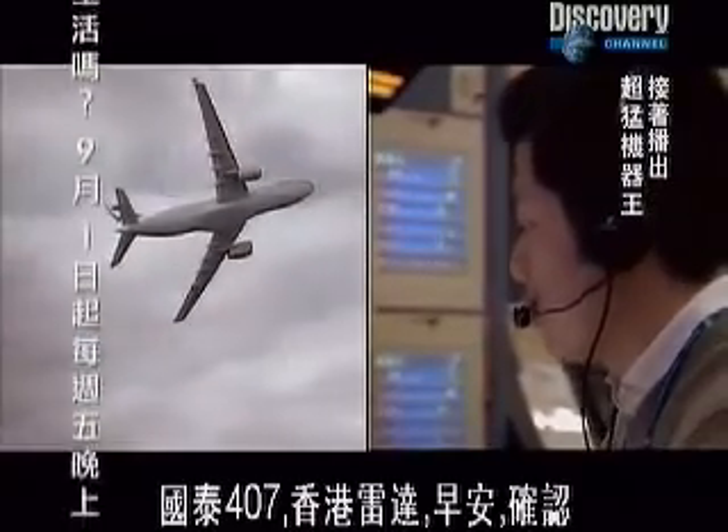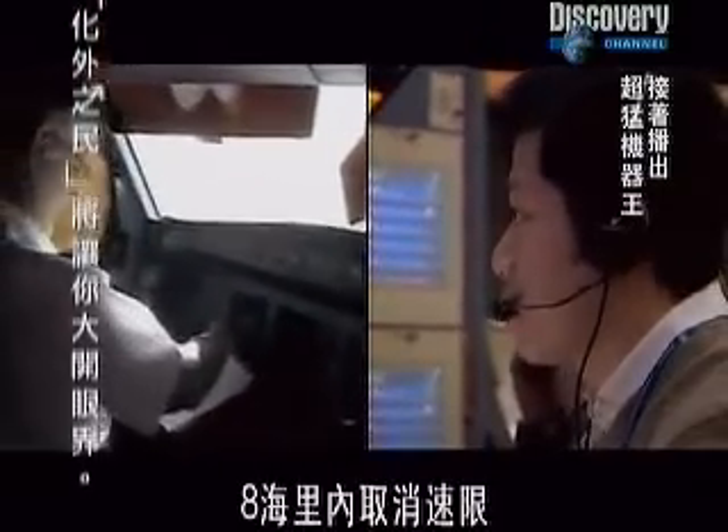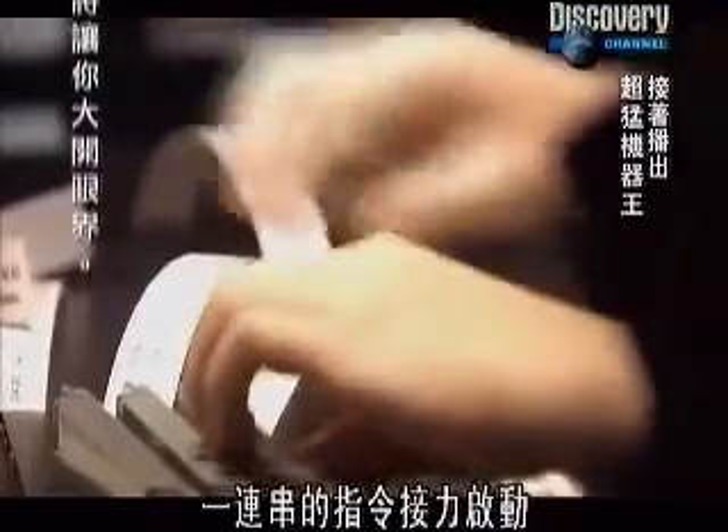Cathay 407, Hong Kong radar, good morning, identified. Clear Yalato 1 Alpha arrival, runway 07 left. Cancel speed restriction at Marlon.